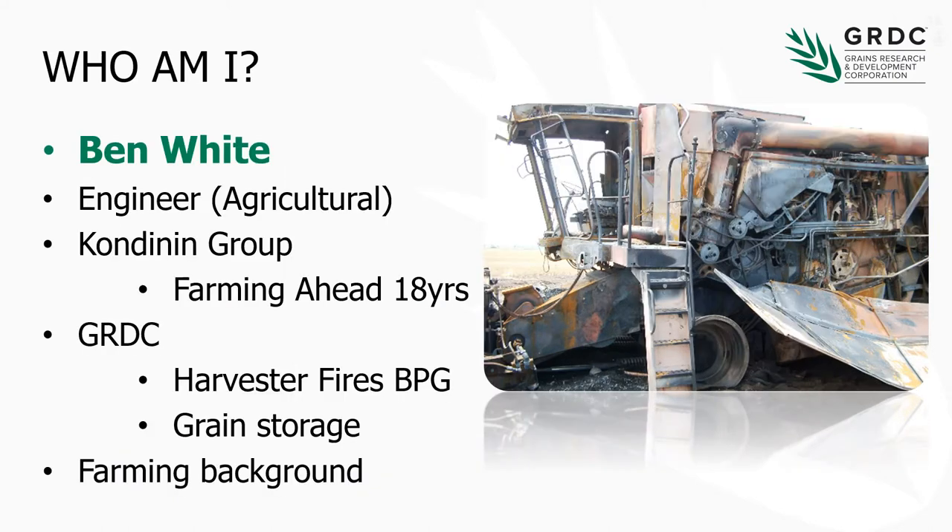My name is Ben White. I've worked in the area of harvester fires for some time, having worked with the late Dr. Graham Crick on the topic. I also do a lot of work with the Condignant Group and manage the research program there, and I'm also the editor of Farming Ahead magazine. Harvester fires are a topic that's pretty close to my heart — that harvester there is actually one owned by my uncle that caught fire about 10 years ago and, as you can see, destroyed the machine.